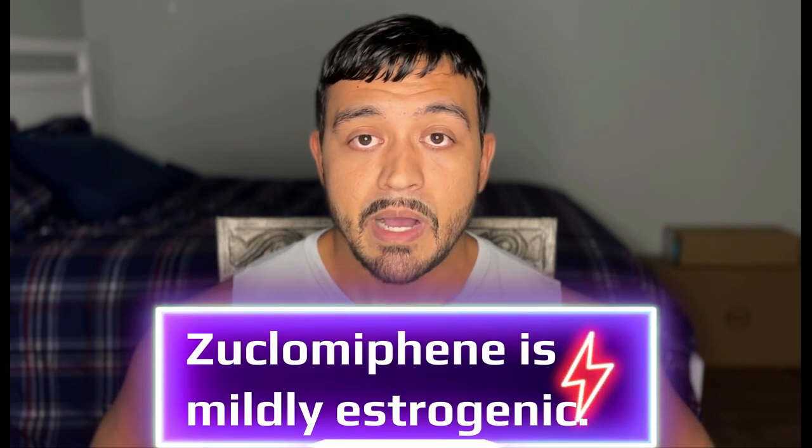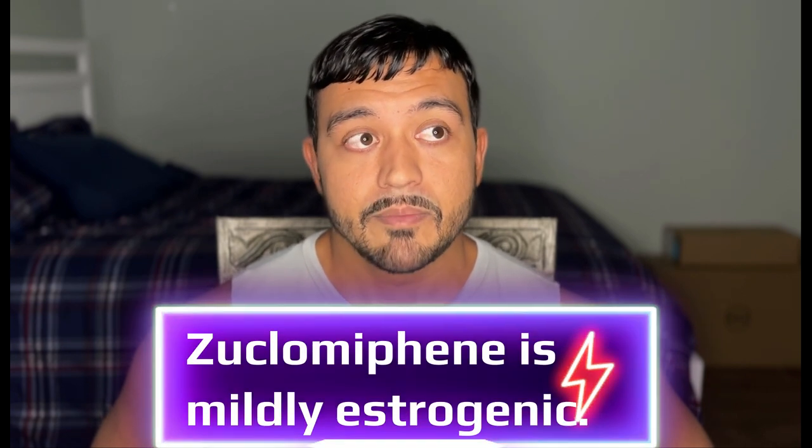What is zuclomiphene? Zuclomiphene is similar to enclomiphene, however it is different in that zuclomiphene is mildly estrogenic in nature. So if any of you have ever done Clomid or clomiphene, you may have experienced estrogenic side effects such as general moodiness, not really feeling well, maybe feeling like you want to cry — but enclomiphene does not have those same characteristics.